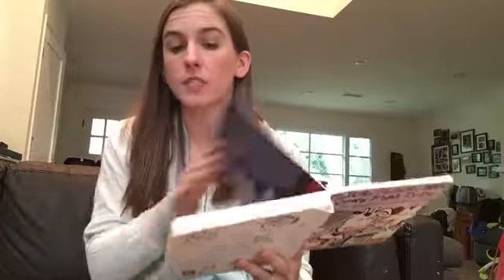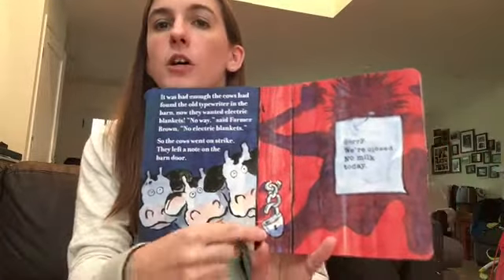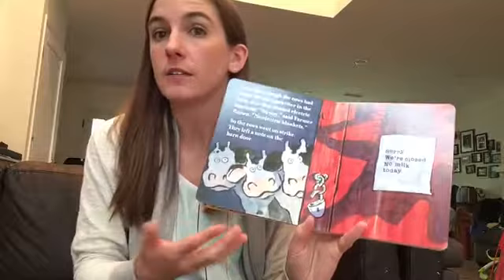The cows first go on strike and they stop producing milk. You see the locked barn door, you see the outraged shadow of the farmer, and they start taking action.